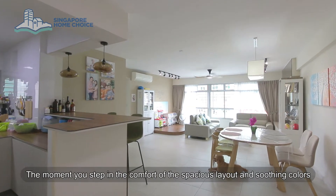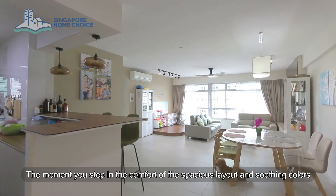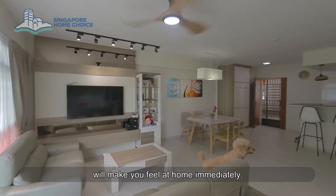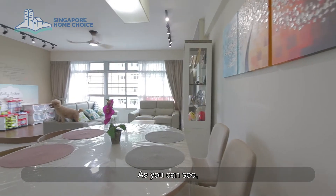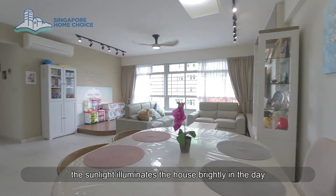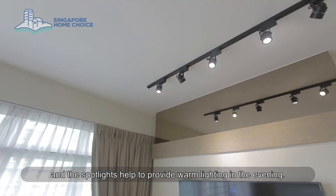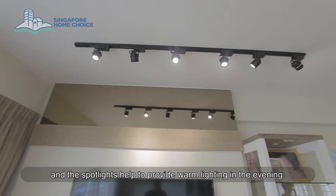The moment you step in, the comfort of the spacious layout and soothing colors will make you feel at home immediately. As you can see, the sunlight illuminates the house brightly in the day and the spotlights help to provide warm lighting in the evening.